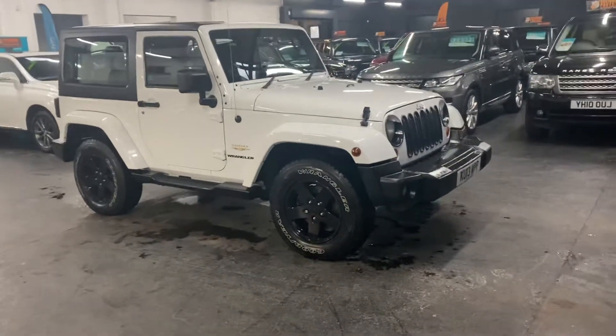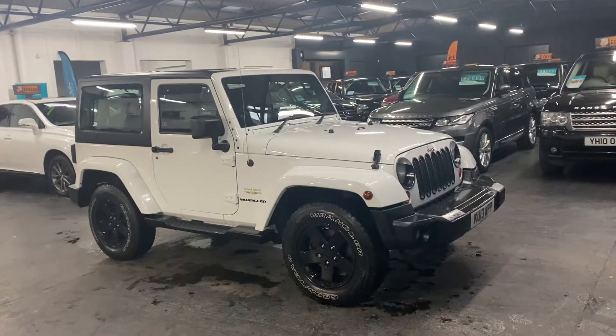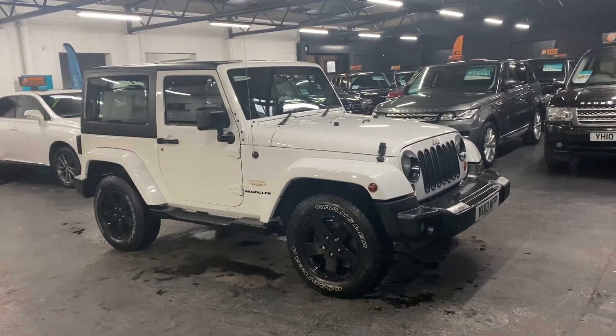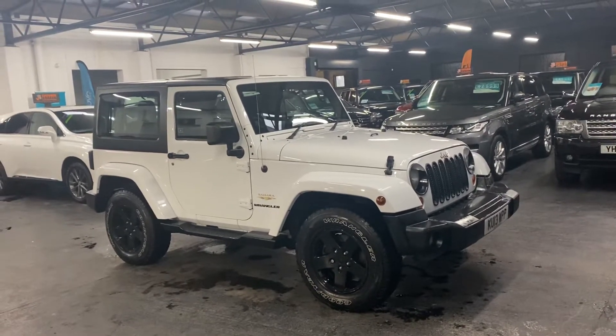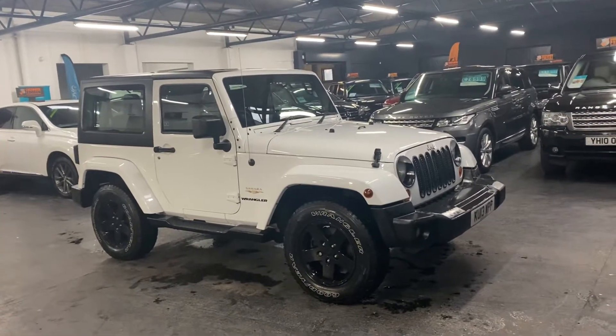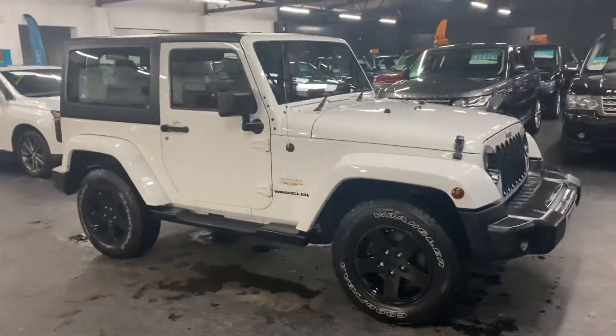Good afternoon. So happy to present this 2013, 13-plate Jeep Wrangler. It's a 2.8 CRD Sahara, which basically means it has a hard top on the rear that's removable — so in essence it's a hard top convertible — and it is automatic.